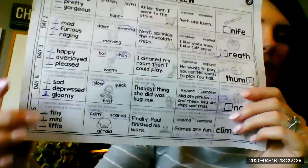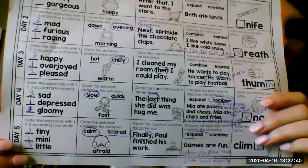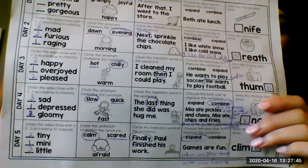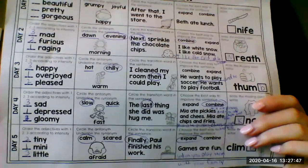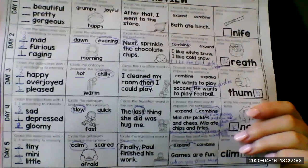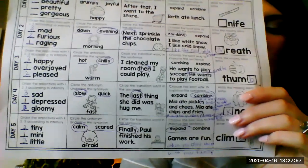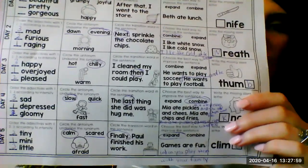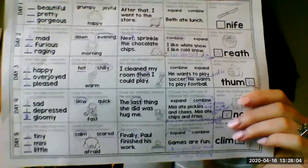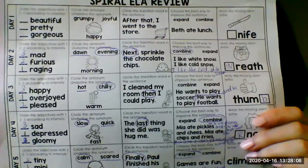All right, let's jump down to day five. Order the adjectives with number one, two, three according to intensity. The first word I have is tiny — I rated that as a two. I rated many as one and little as three. I felt that many is the most intense word, the most intense way that you can describe something being small. Kind of like a mini blizzard at Dairy Queen or a mini slush at Sonic — they're real small.